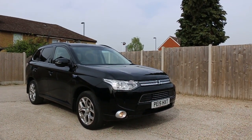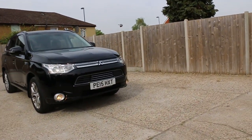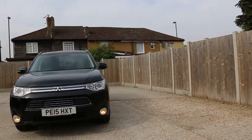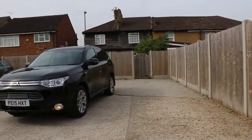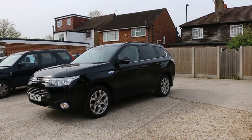Now available at McCarty Cars: Mitsubishi Outlander, 15 plate, 2015, metallic black. The car has front daytime running lights, parking sensors, and privacy rear glass.